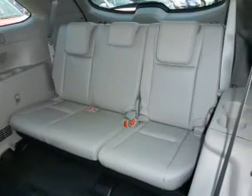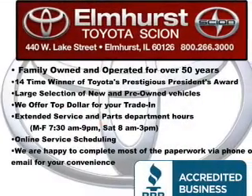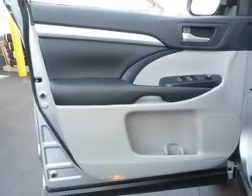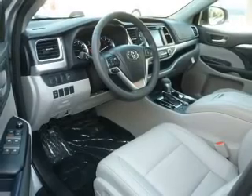A backup camera, curtain head airbags, side airbags, second and third row airbags, independent suspension, brake assist, traction control, stability control, a passenger airbag, low tire pressure warning — great quality at a great price.